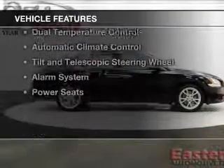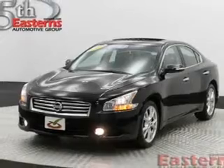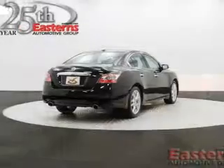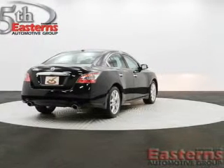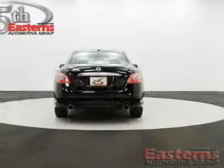The features include a power sunroof, push-button start, Bluetooth connectivity, Sirius XM satellite radio, digital audio input, dual temperature controls, automatic climate control, tilt and telescopic steering wheel, an alarm system, and power seats.